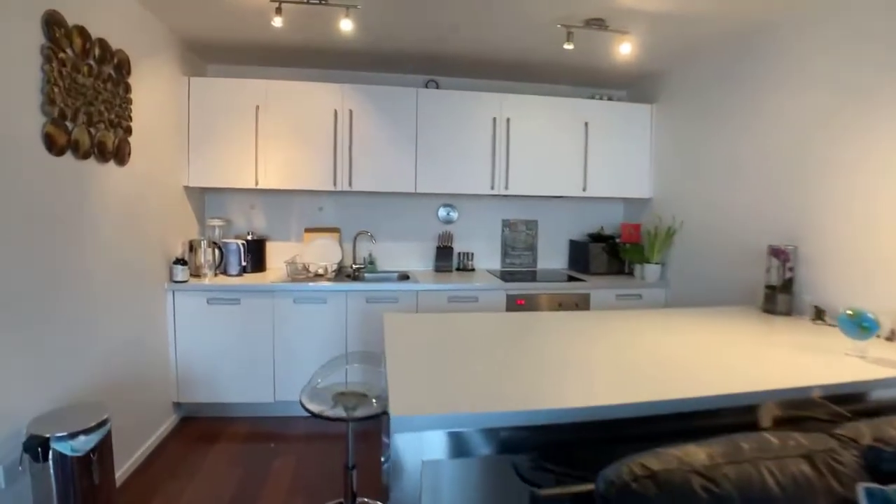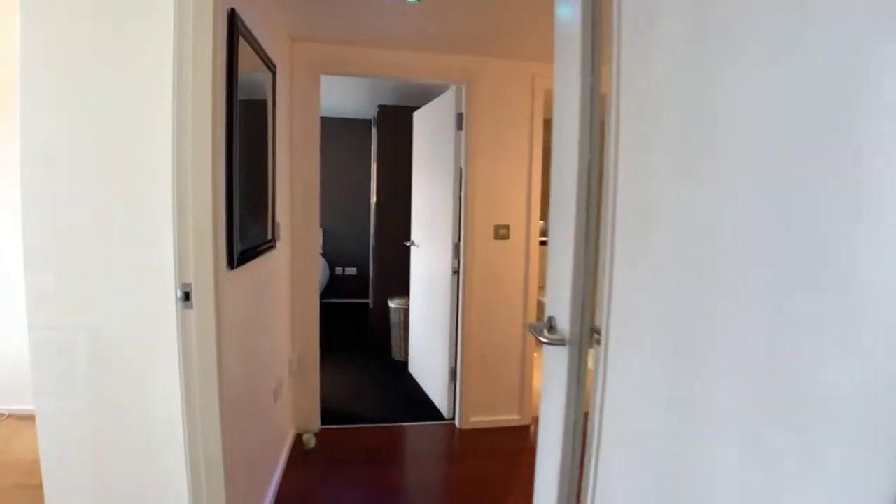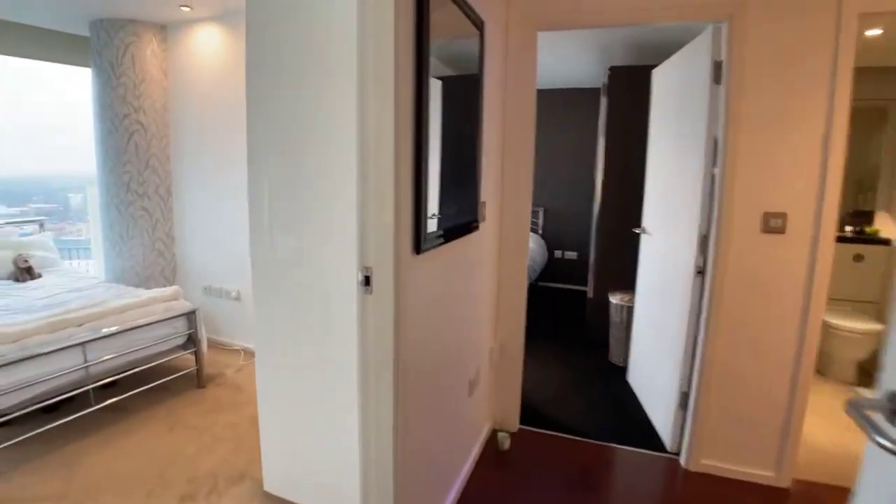If you want to put an offer forward for the property you can send that to us or give us a call and we can give you further details on how to do so. And if you wanted an in-person viewing, just get in touch.